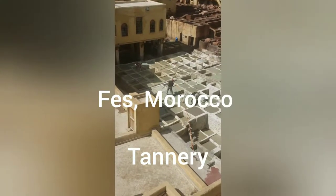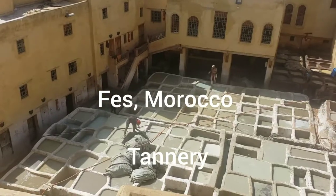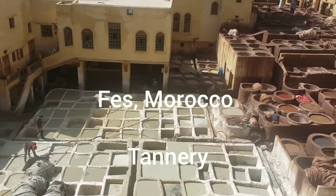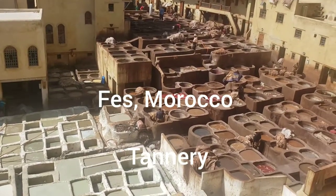This is the tannery. They have all kinds of leather products here. This is where they treat the leather, dye the leather — everything here is done by hand. They bring the leather in by donkeys. You can see the dyes in the corner in different colors.